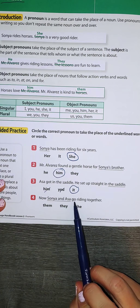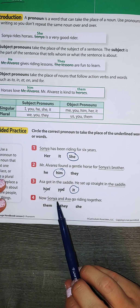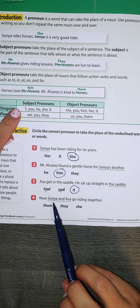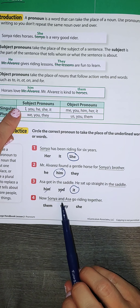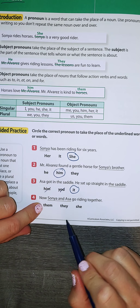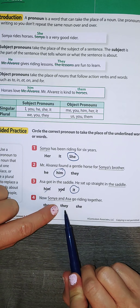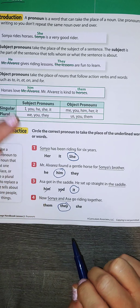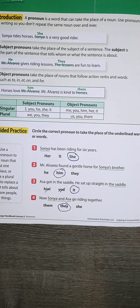Now Sonia and Asia go riding together. Sonia and Asia are who the sentence is about, so they are the subject pronouns. There are two of them, and they are not included — it's not saying I. I need to say either them or they. Them would be if it was at the end; they is at the beginning. Now they go riding together — they is a subject at the beginning, replacing Sonia and Asia.